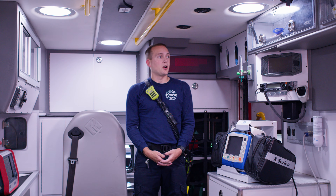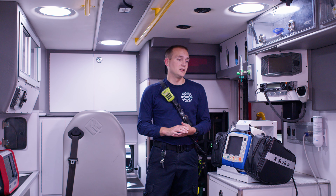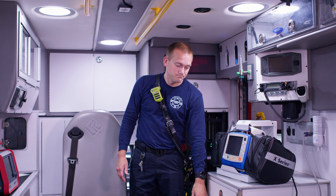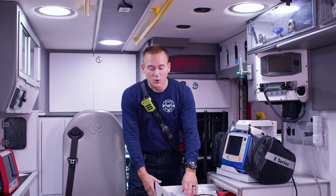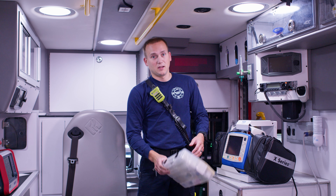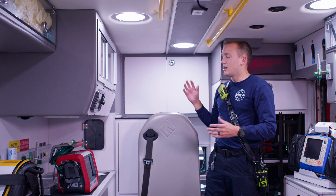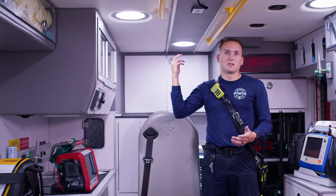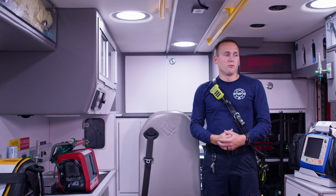Here we are in the back of the ambulance. All within arm's reach, we can get to everything for your airway, breathing, or circulation needs. We have all sorts of tools that can help us from anything from stopping a nosebleed, to listening to your lungs, to starting an IV. Up in this cabinet we have a bunch of airway equipment integrated with the whole ambulance. There are places to plug in for oxygen everywhere, so that way you're not tripping over cords.